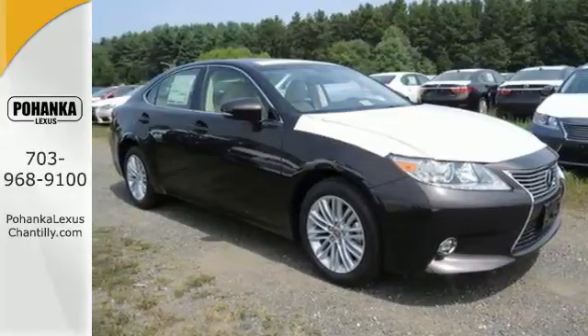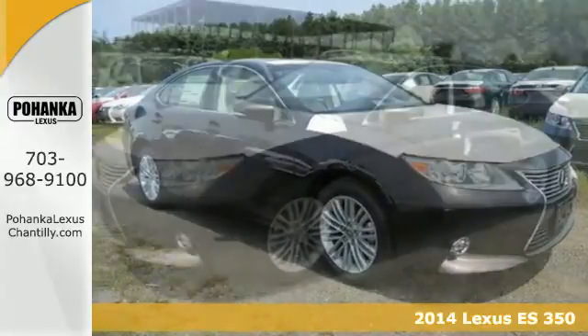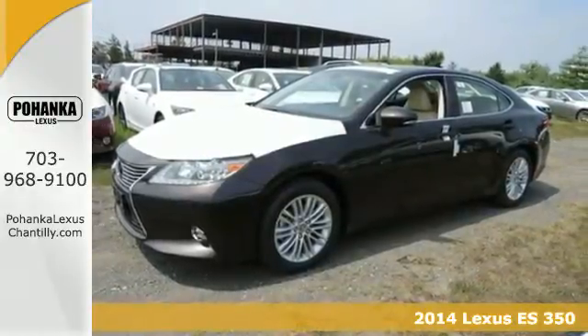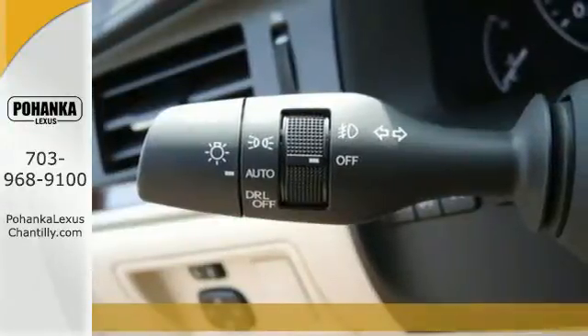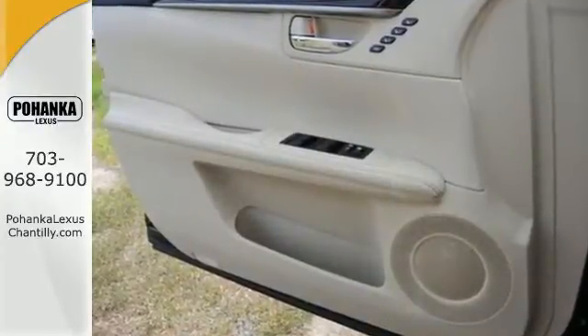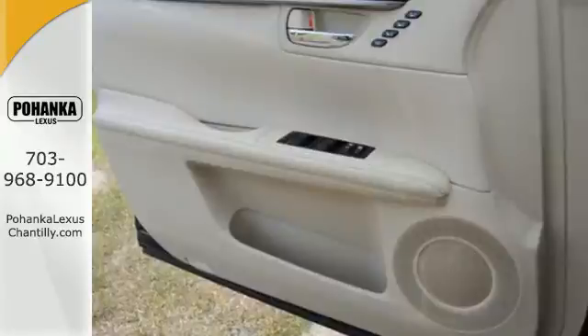It's a 2014 Lexus ES350. Haul your most precious cargo in this beautiful sedan. Passengers will enjoy the amount of legroom they get and the view from the power moonroof as you enjoy the power of the 3.5 liter V6 engine.